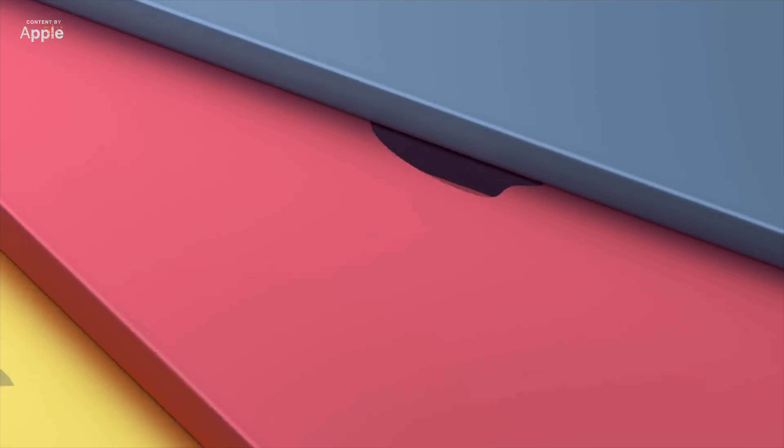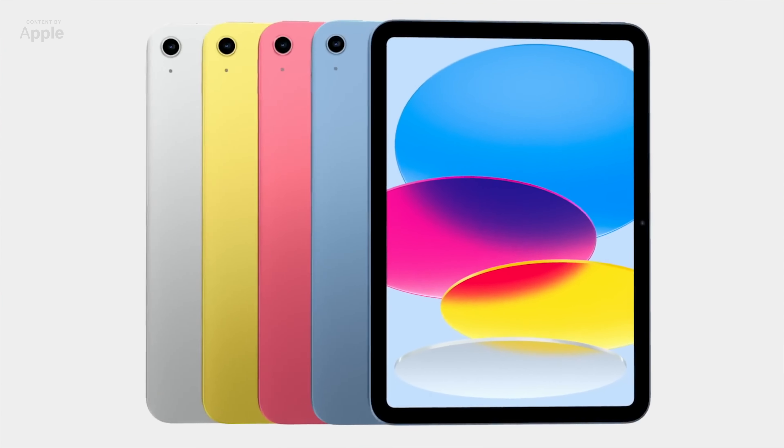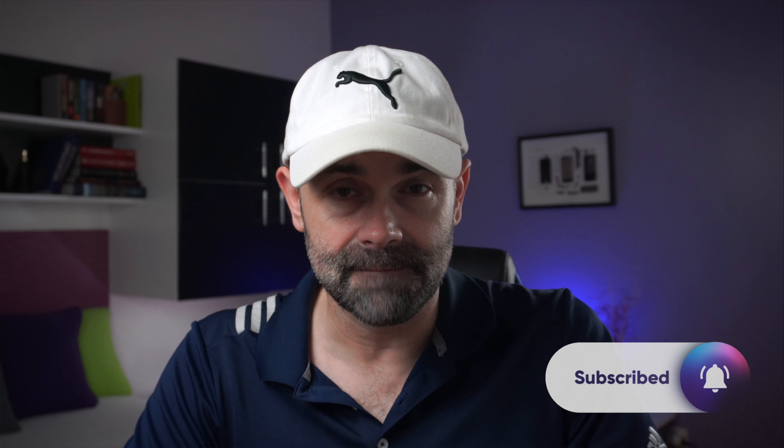Whatever happened, it's obvious we cannot do anything about it besides wait and see. The September event is now a matter of days — let's be patient a little bit more. I hope you enjoyed this video. Please subscribe, slap that thumbs up, and turn on all notifications. Thank you so much for watching Digital Markings Channel. My name is Marko — talk to you soon. Have an excellent day!